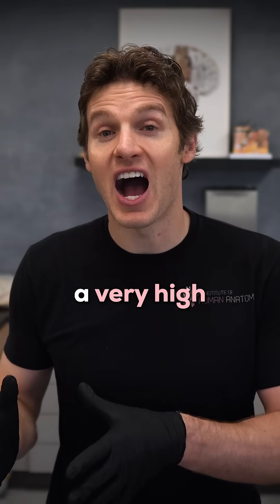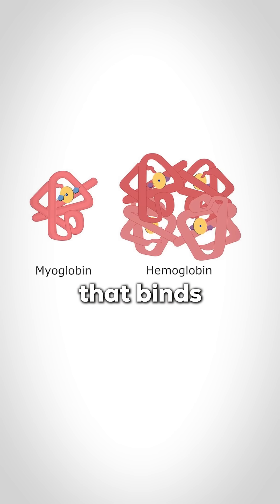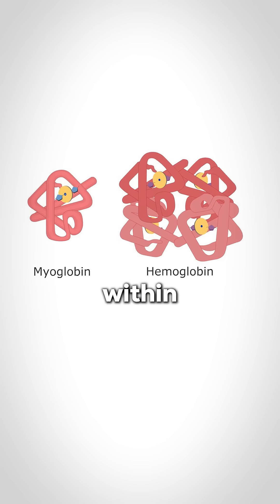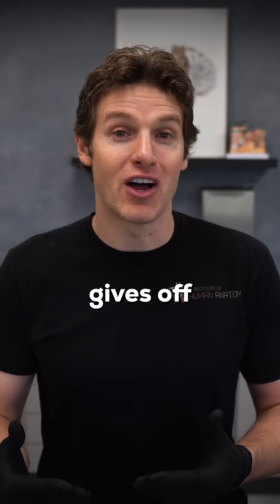They also have a very high myoglobin content, which is a protein similar to hemoglobin that binds and stores oxygen within these slow oxidative muscle fibers. And myoglobin actually gives off a red color.